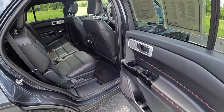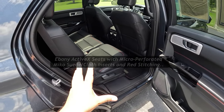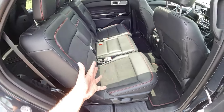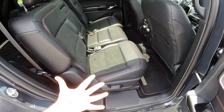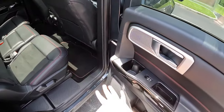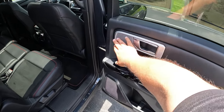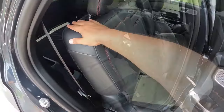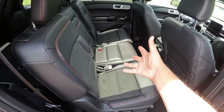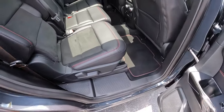Checking out the interior of this Explorer — this ST Line is done with red stitching throughout. These are black ebony seats with ActiveX material. We also have a little bit of Alcantara cloth in the middle, which is really cool. That's part of this Explorer ST Line. You got that red stitching on the floor mats and door panels as well, with a little bit of black piano trim and aluminum trim surrounding the door handle.